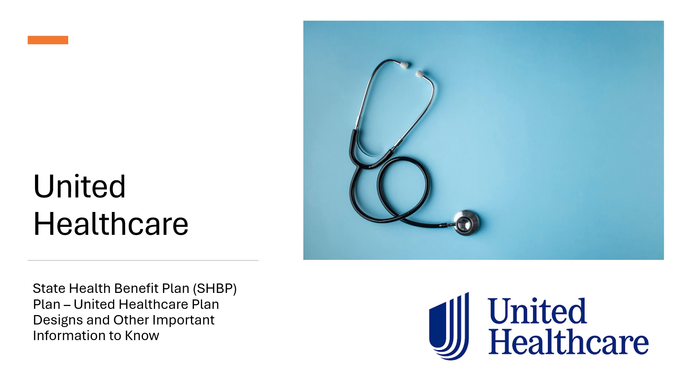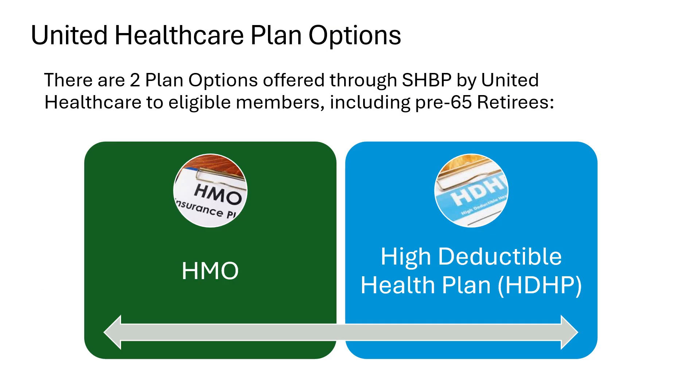In addition to Anthem, you have some plan options available to you offered through UnitedHealthcare. There are two plan options offered through the SHBP by UnitedHealthcare for eligible members, including pre-65 retirees: an HMO option and a high deductible health plan, or HDHP, option.